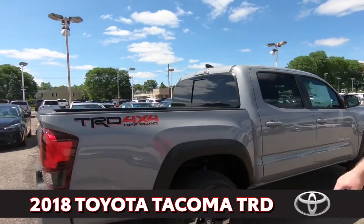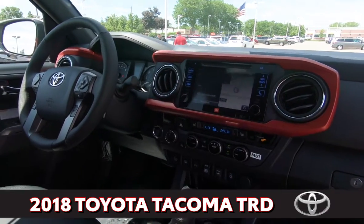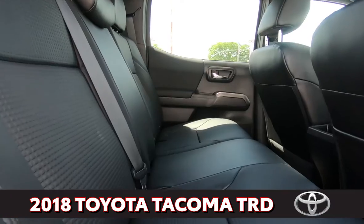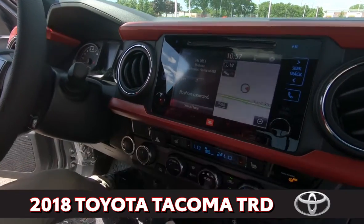This is the off-road package, so you have the off-road shocks and everything underneath. You got the special orange dash here with the TRD shifter, heated seats, and the sunroof up here. You got the JBL sound system and also a touchscreen radio.